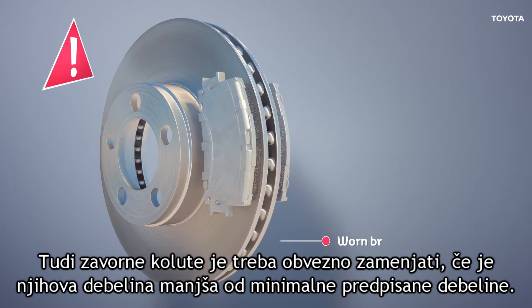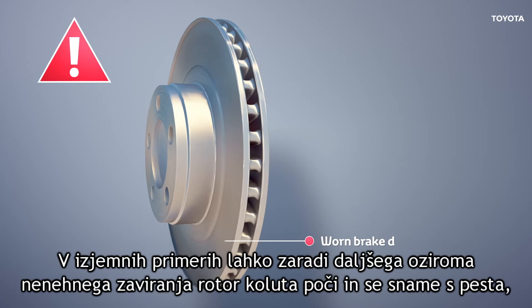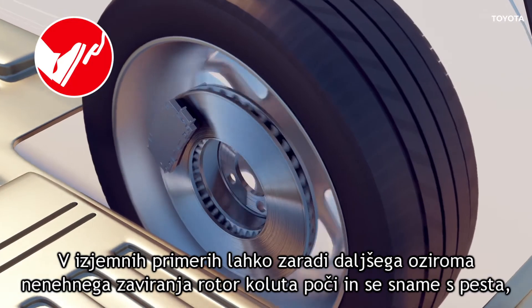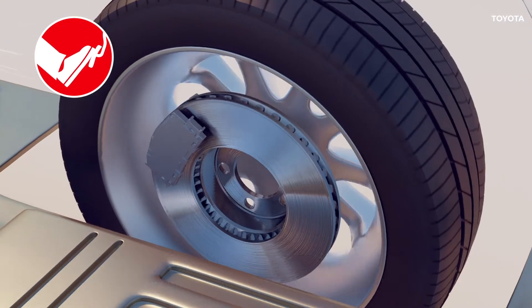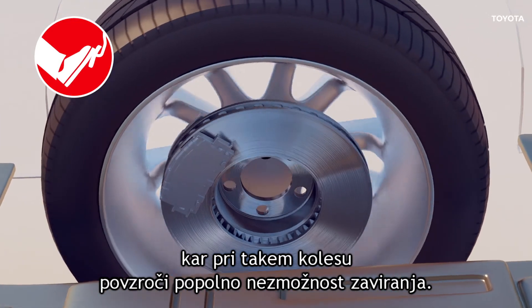Brake discs should be replaced if they measure below the safe minimum thickness specification. In extreme situations with prolonged or continuous braking, the disc rotor can crack, causing separation from the wheel hub and complete loss of braking torque at the wheel.